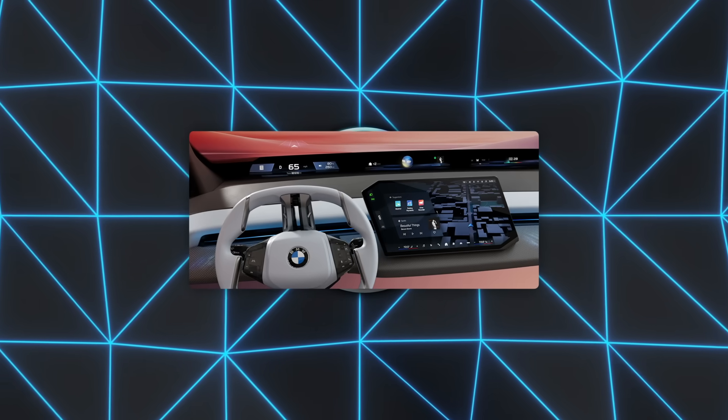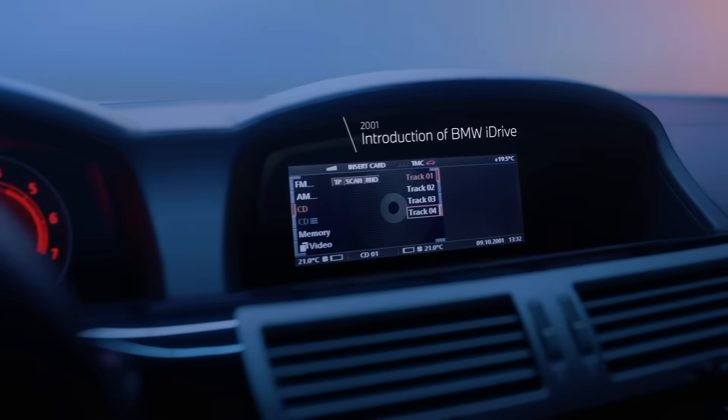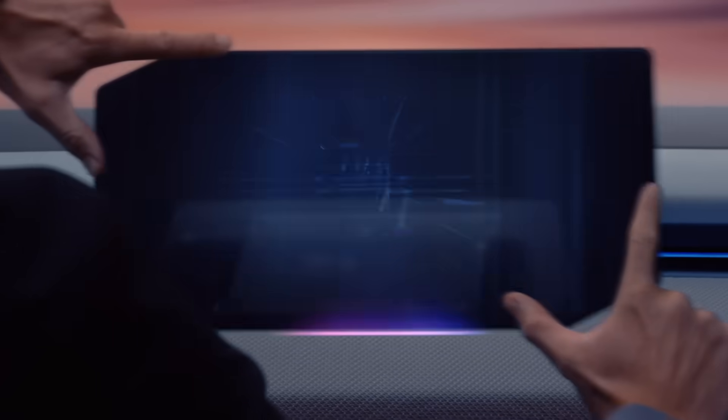BMW revealed a panoramic iDrive system that projects critical driving details onto the windshield in a continuous band. The system includes a layer of intelligence that filters out clutter on the HUD, limiting distractions for drivers.